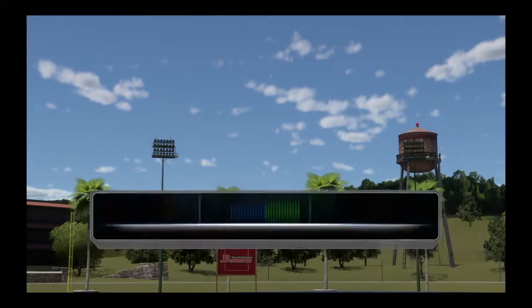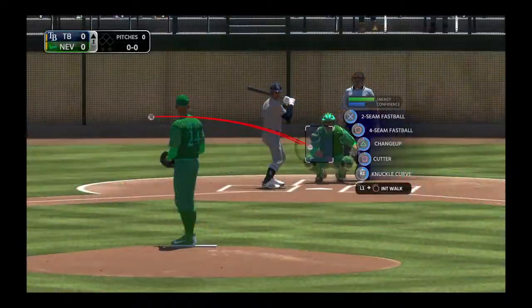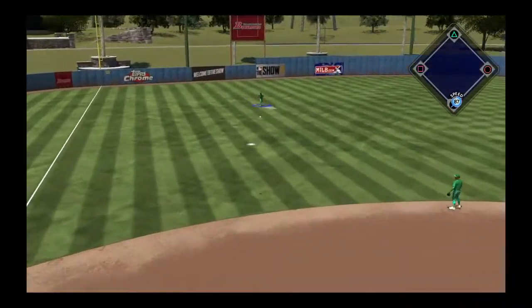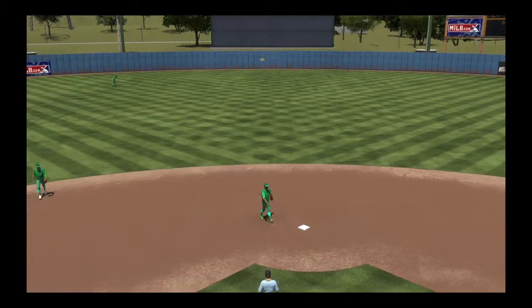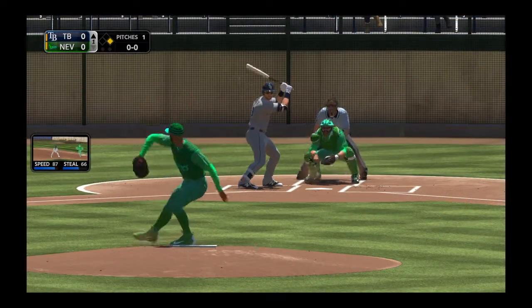It's baseball on the show. Standing in Malik Smith and we are ready for some daytime baseball. For Tampa Bay's left fielder, a line drive to left that gets down and he's got himself a base hit here in the first inning — the leadoff man's aboard to kick things off.